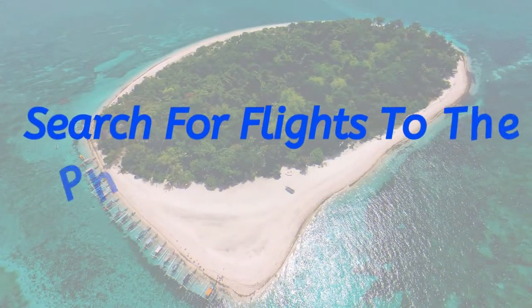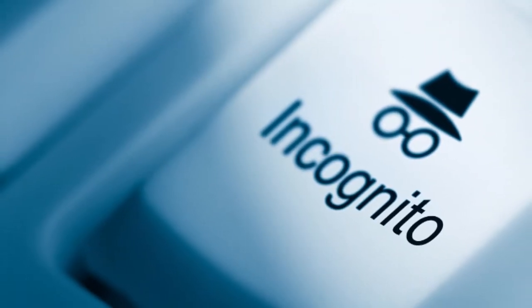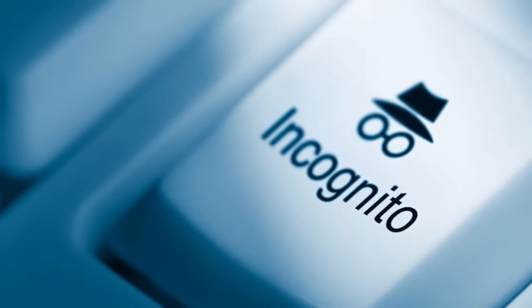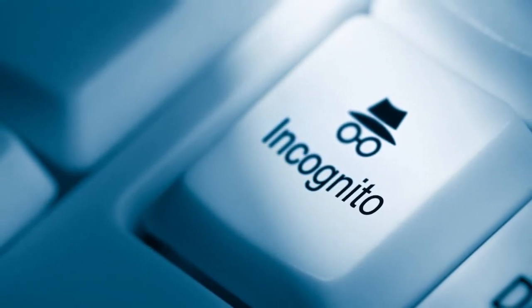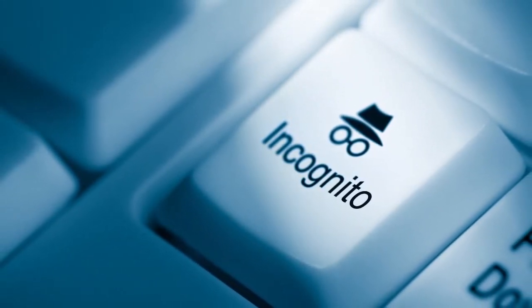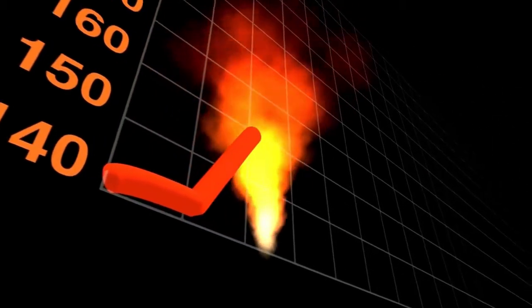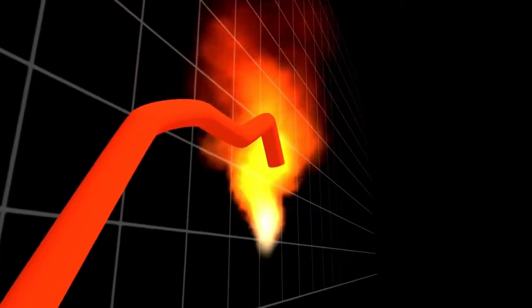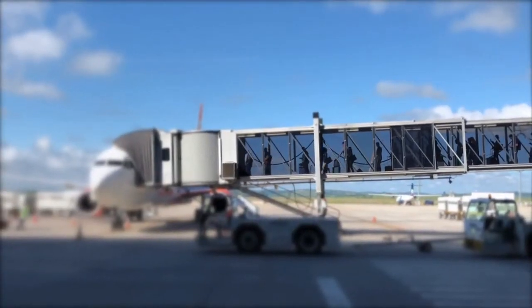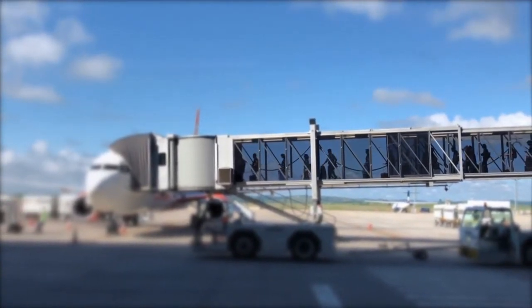Search for flights in incognito. There have been several documented cases of customers finding flights, then researching those flights, only to find that the prices have increased — which may encourage some customers to book if they believe the flight price is going to continuously increase. It has to be said that this is somewhat of a myth, but speaking from experience, I have always noticed that prices go up if I did not clear my internet history.